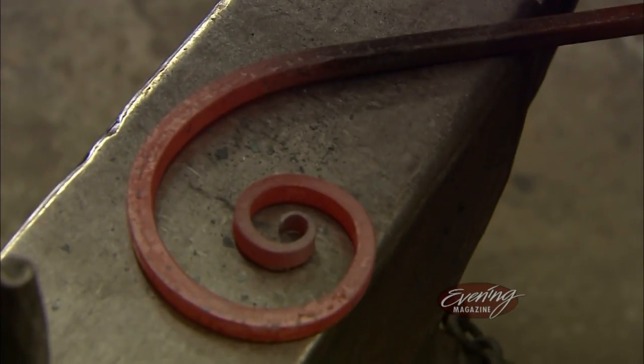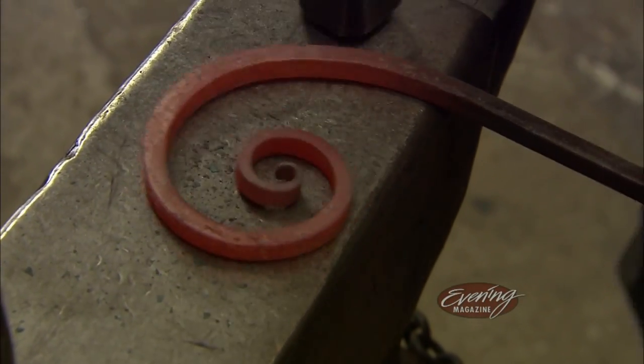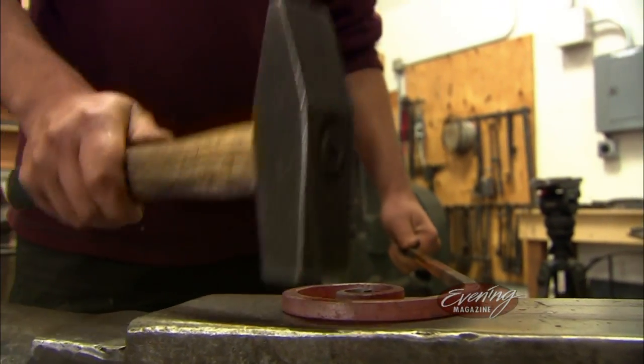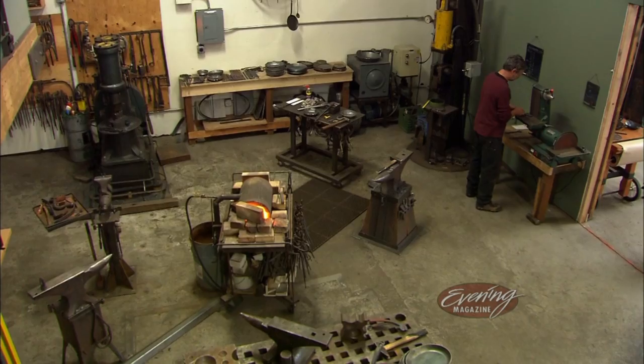It was like designing through the process — well, this is how the metal moves. And it's that constant little back and forth where the process drives the product.